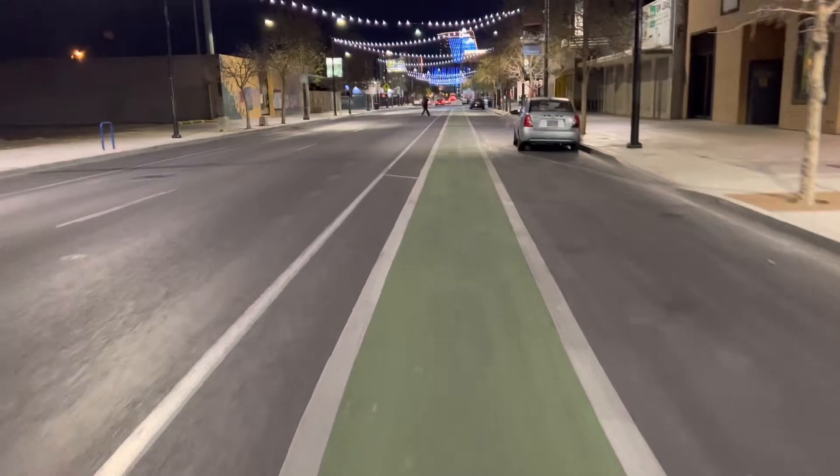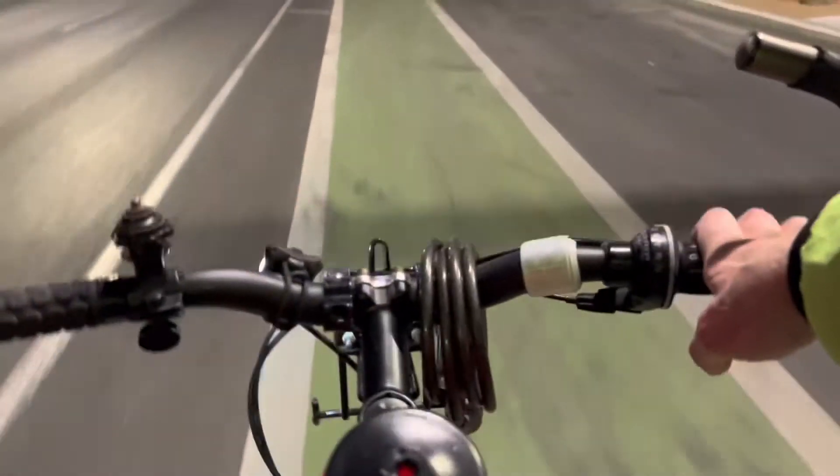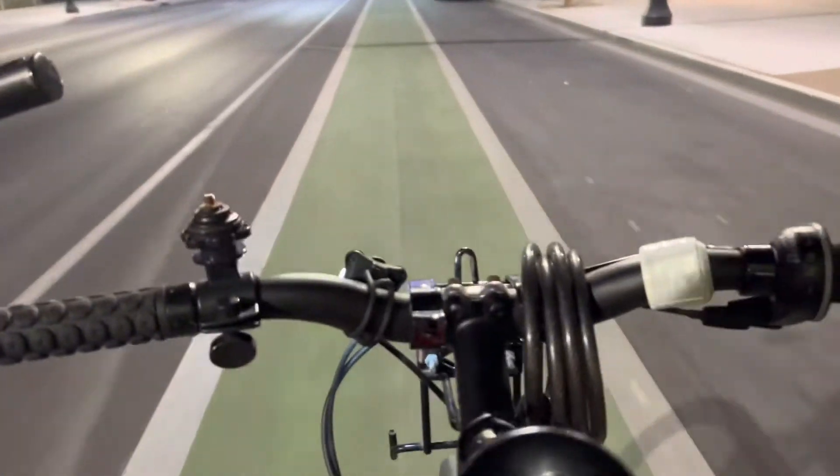Starting out on Main Street, you can see it's well lit and there is a designated bike lane. It is a one-way street, so there's no oncoming traffic — you just have to worry about the people behind you, and you're pretty safe in that bike lane if you stay in it.